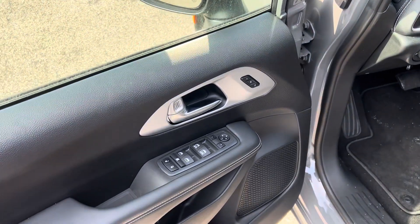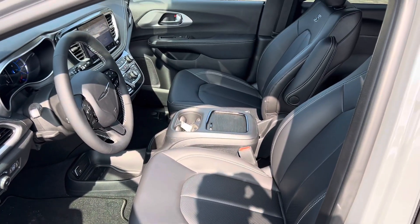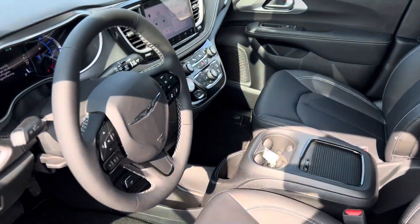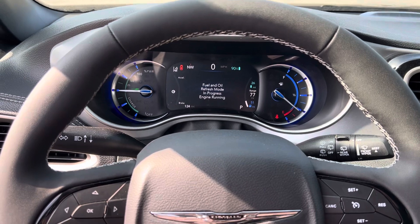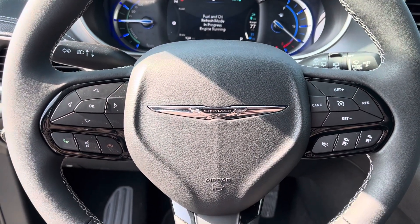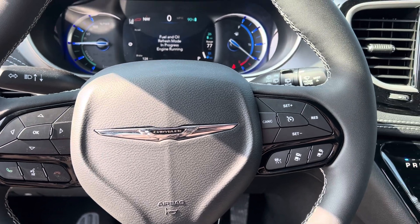Power windows, power locks, power seats, memory seats, power mirrors. We'll take a step inside. We have your instrument cluster, which is fully customizable — Bluetooth hands-free calling, voice recognition, cruise control, adaptive cruise control.